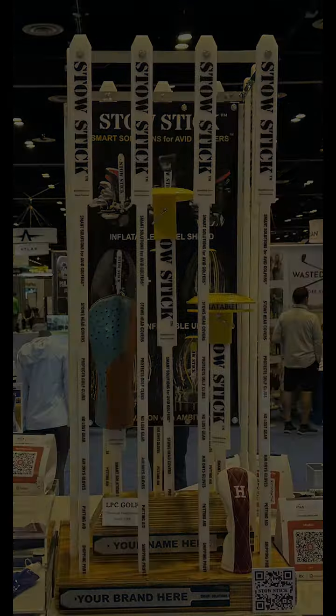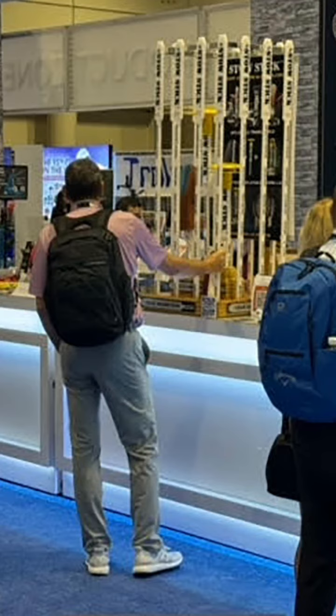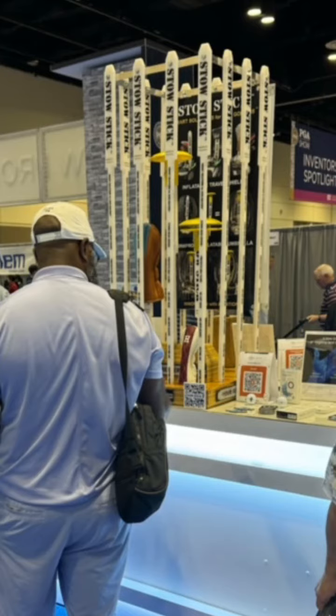StowStick introduces warm-up routines that should enhance your balance, flexibility, and ultimately improve your game's performance, all while boosting your confidence by fostering trusted game behaviors.